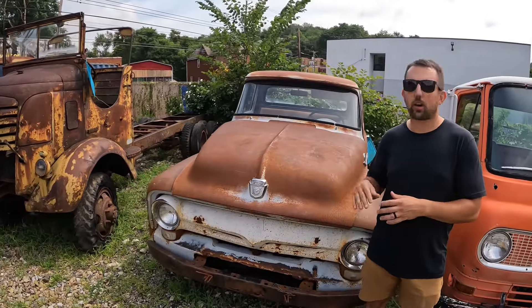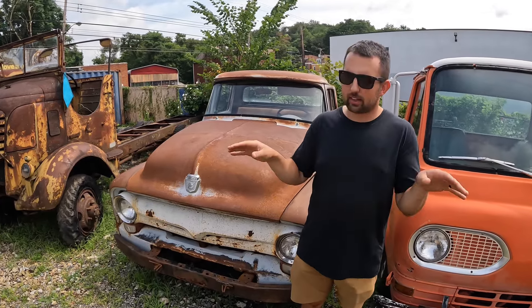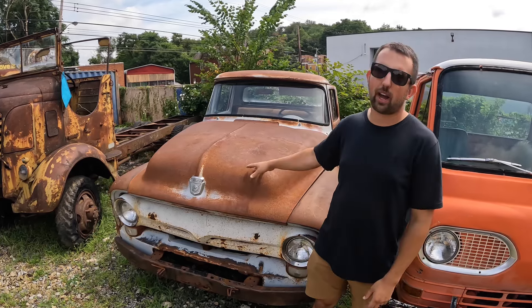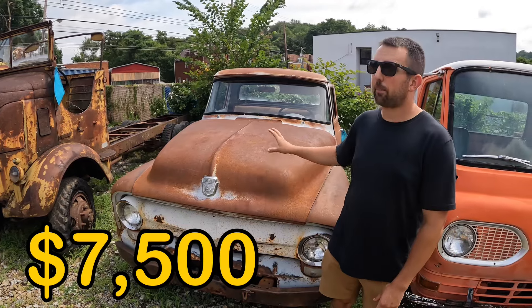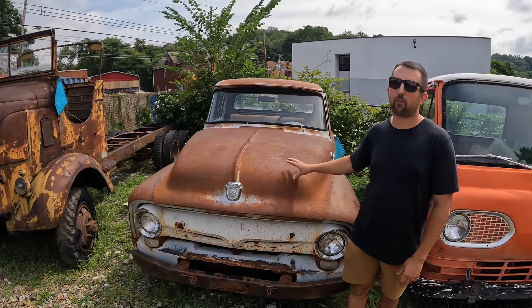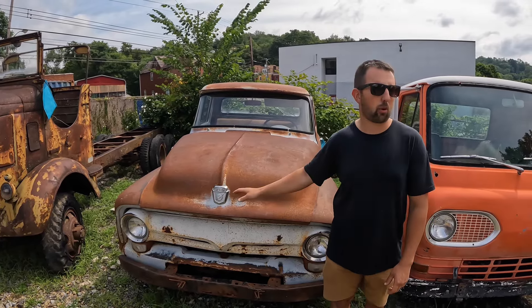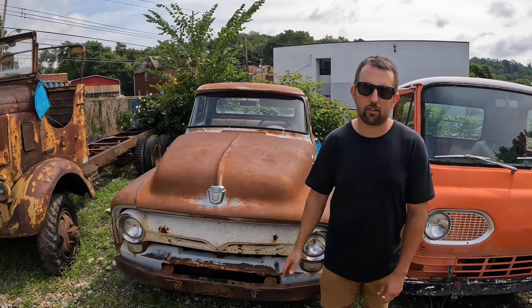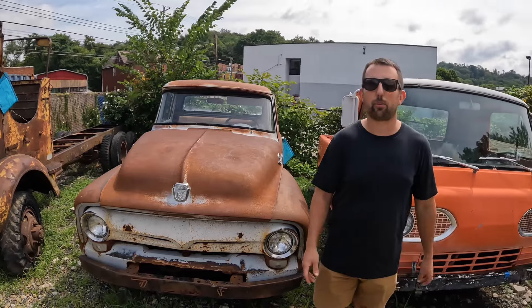The '56 Ford F100 is not on auction right now — really only because I don't want too much on there at once. I'm out of town next week so we're going to let the current eBay listings run first. I might put this one on eBay, might not — I'm kind of really attached to it. It's $7,500 with a good title. The patina is unbeatable on this half-ton short bed F100. This thing is just destined for a coyote swap or an LS swap because it is aesthetically awesome.